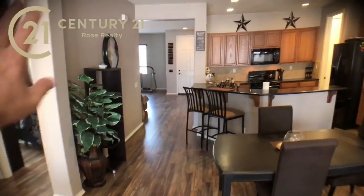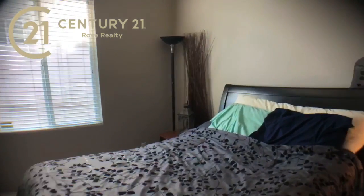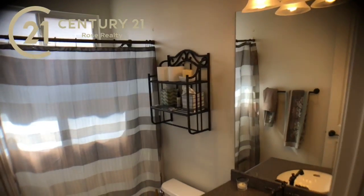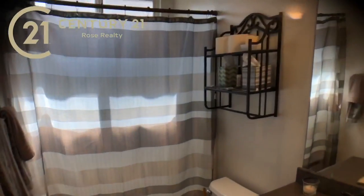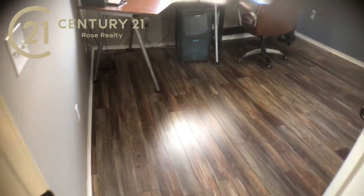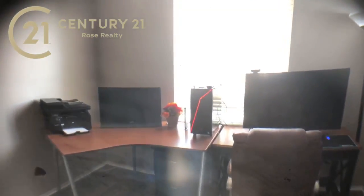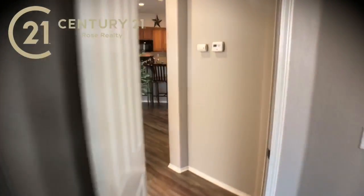So this is a split level home — over here on the left we've got some bedrooms and we've got the master on the right. In the hallway we've got a linen closet. Here's bedroom number one — really cool colors they picked, just a great room. We've got mirrored wardrobe closet doors here. The bathroom has a shower tub combo. And here is bedroom number two, which has that nice flooring throughout and is currently being used as an office. This one also has the mirrored wardrobe closet doors.